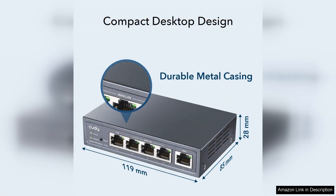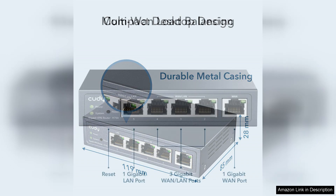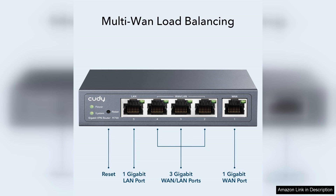The inclusion of Multi-WAN support is particularly impressive, as it enables load balancing and failover capabilities, ensuring your internet connection remains stable even if one link goes down. This feature is a game-changer for businesses that cannot afford downtime.